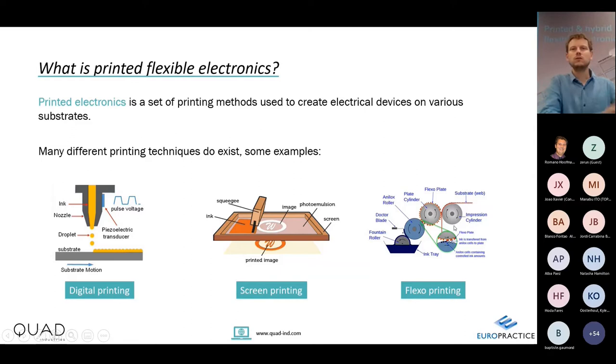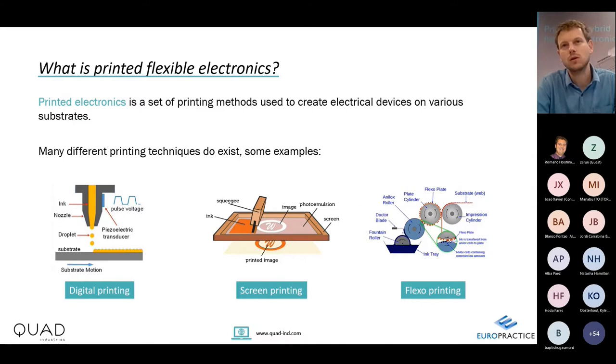This ink is then transferred by physical contact to a structured roll, and those small portions of ink are deposited on the substrate. In general, digital printing is mostly low-volume and sheet-to-sheet; screen printing handles both sheet-to-sheet and roll-to-roll manufacturing; and flexographic printing is only for extremely high-volume roll-to-roll. In printed electronics, screen printing remains the most commonly found method, because the inks and materials are the most mature, and the machinery is well established.